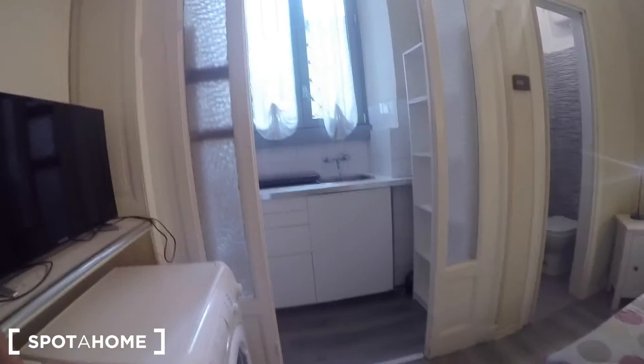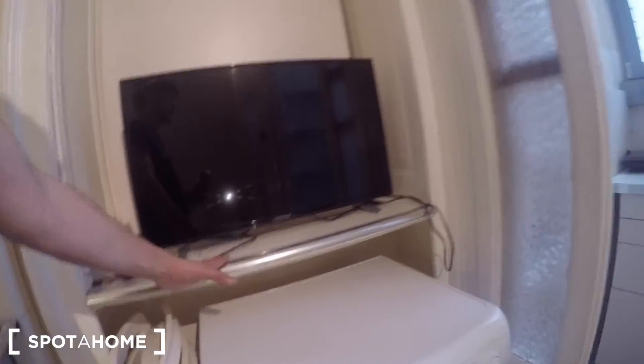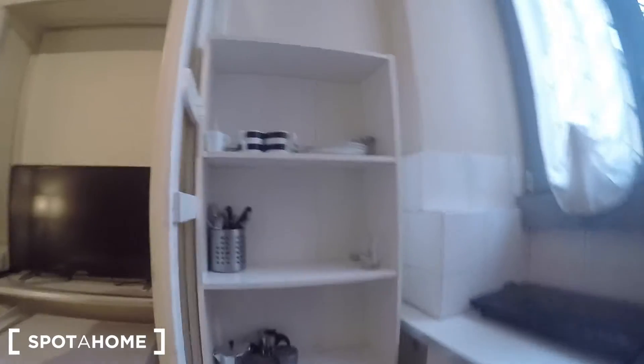We have a heating unit, two chairs for the table, and a washing machine here in the studio. Just above the washing machine you find the flat TV. There is a kitchen as well, in an angle — it's very interesting, I like it.